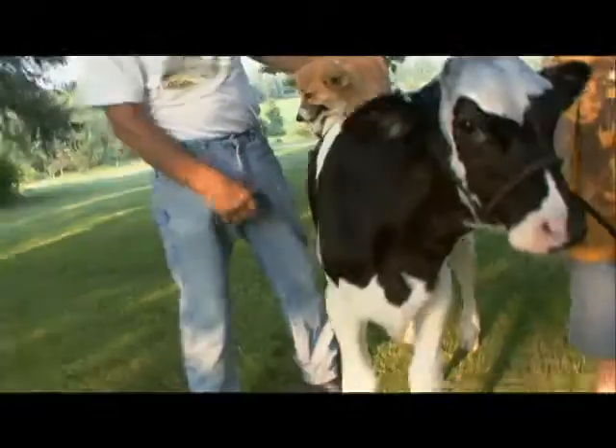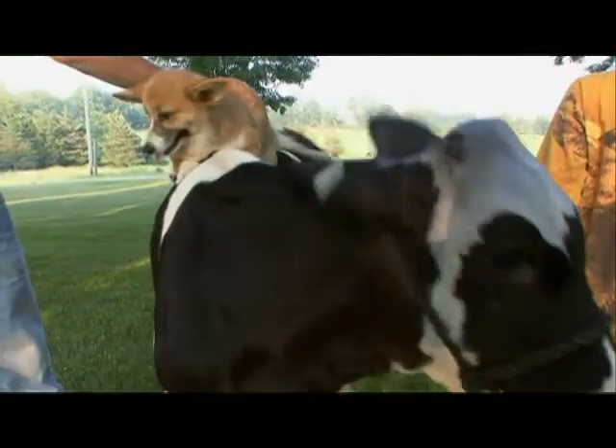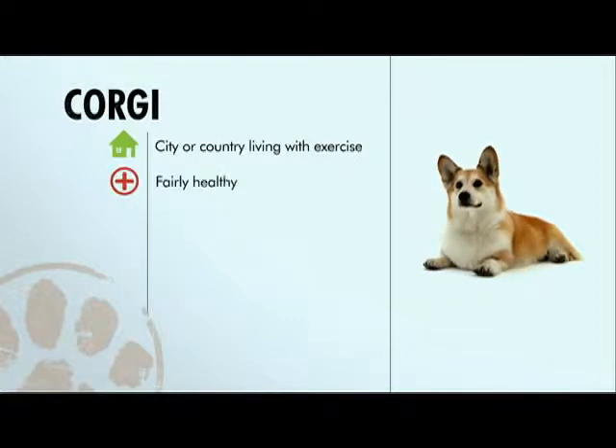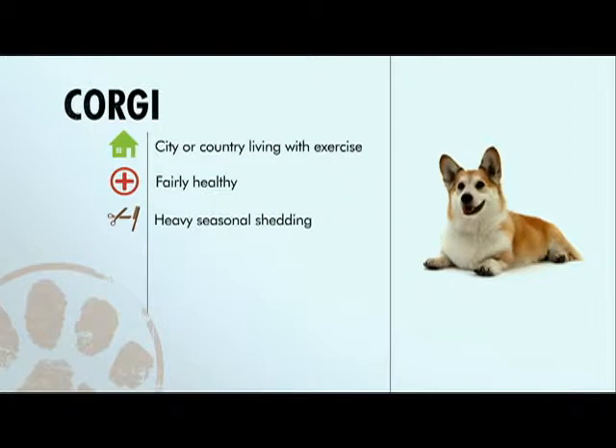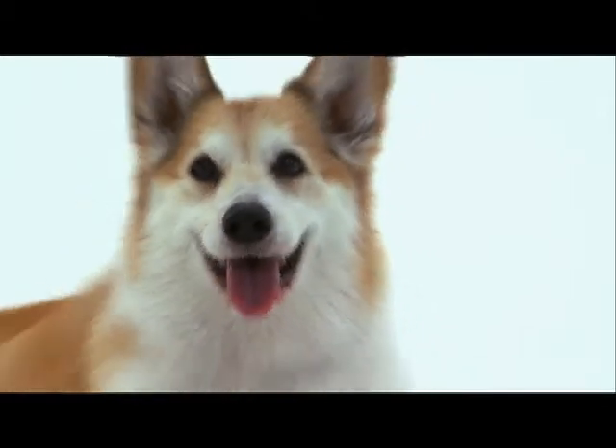Training a Corgi is easy because they're very smart and really want to do what you're telling them to do. In general, Pembroke Welsh Corgis can live anywhere as long as they get plenty of exercise. They're a fairly healthy breed, heavy shedding can be a drawback, they're eager to learn, and they might try to herd or nip small children. Their willingness to please is just overwhelming, and I think that's why they bring me so much joy and pride.